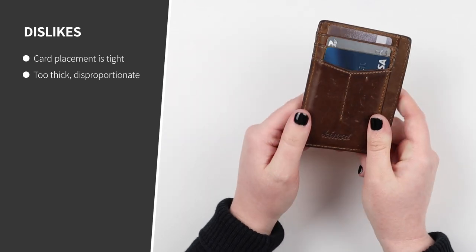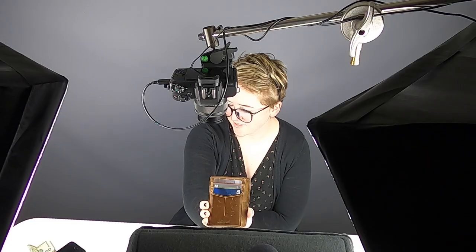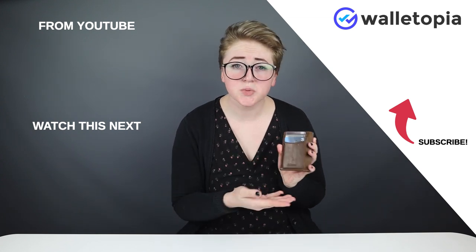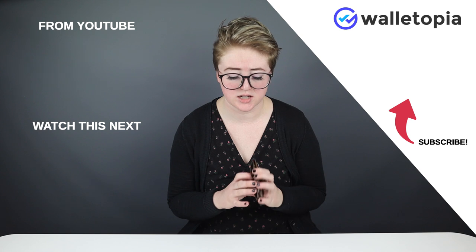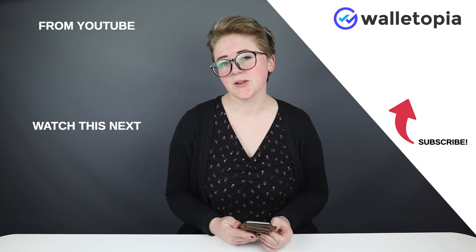Other than that, I actually didn't have too many big complaints or issues with this wallet. This is the Kynes Slim Wallet in Crazy Horse Leather. Overall, I really, really enjoyed it. If you look really closely, you can see some beautiful wear and tear on the leather — I love it, just a natural look to it. I would definitely suggest this wallet to anybody who is really into a simple, slim wallet that has just a few card slots and likes to carry some cash. So there you go — go ahead and follow us, and give this video a like if you liked it. Thank you.